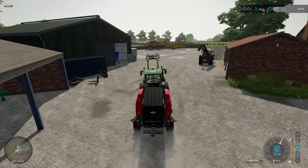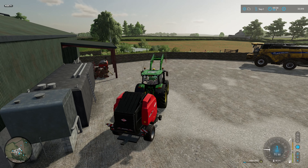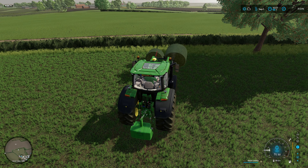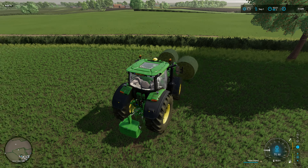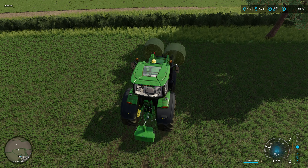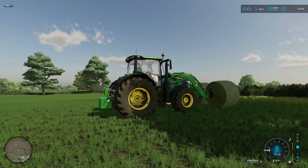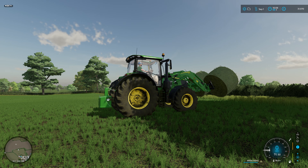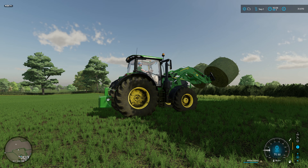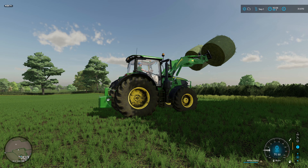We could just get the Fendt onto the Keenan and load straight into there. I have bought a rear weight because I reckon we're going to need it — we're going to be at 18,000 litres per lift hopefully. Let's just see how we get on. Yeah, that's plenty to get it into the Keenan.